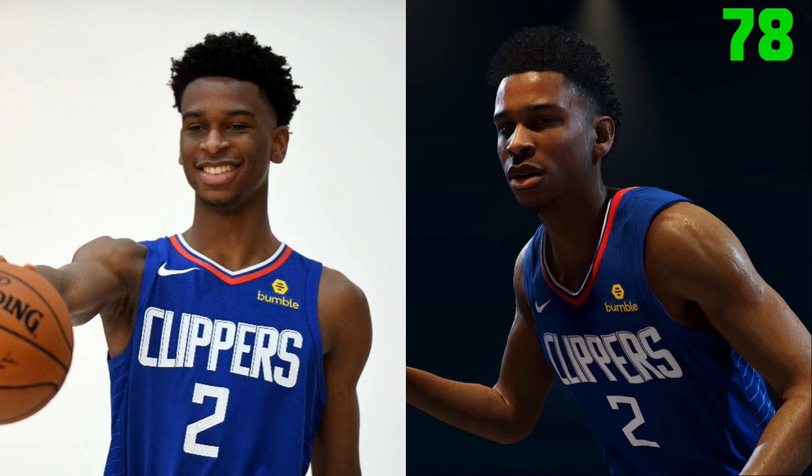First we have Shai Gilgeous-Alexander. This was the first pick I've seen, so they started off on a good foot. The skin tone and texture are on point, and the hair as well. The collar looks a little loose on the Live screenshot though — or is that maybe the angle? The 11th overall pick will start Live 19 at a 78. I'm interested in seeing how he develops — 6'6 point guard with a near 7-foot wingspan. You're going to get all of the steals and blocks with this dude.